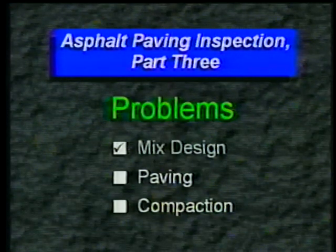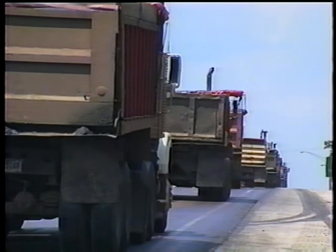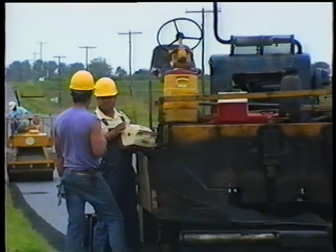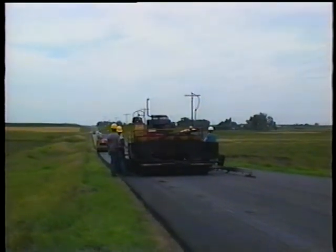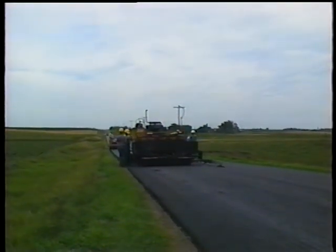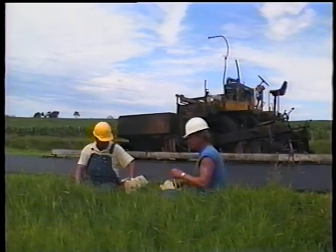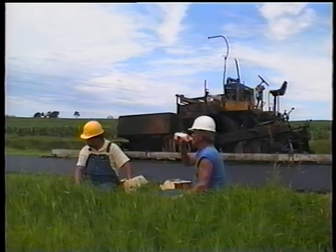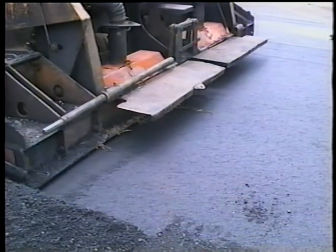But even the best mix can't overcome faulty paving practices. Let's start with haul trucks. Can there ever be too many? Sure — and if they wait too long, the mix will get too cold. However, that's so rare it's hardly worth mentioning. A more common problem, of course, is not enough trucks, especially when you have a long haul distance. Long pauses provide great breaks for the paving crew, but unfortunately, the weight of the screed resting on the mix will create an indentation in the mat when paving resumes.